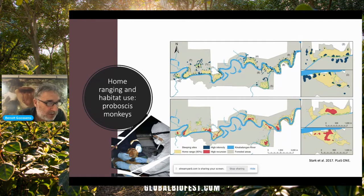So that was extremely interesting. And we also found out that the proboscis monkeys were not using their home range evenly. These areas of high intensity were around the edges, while the high recursion areas were found more in the middle of the home range.